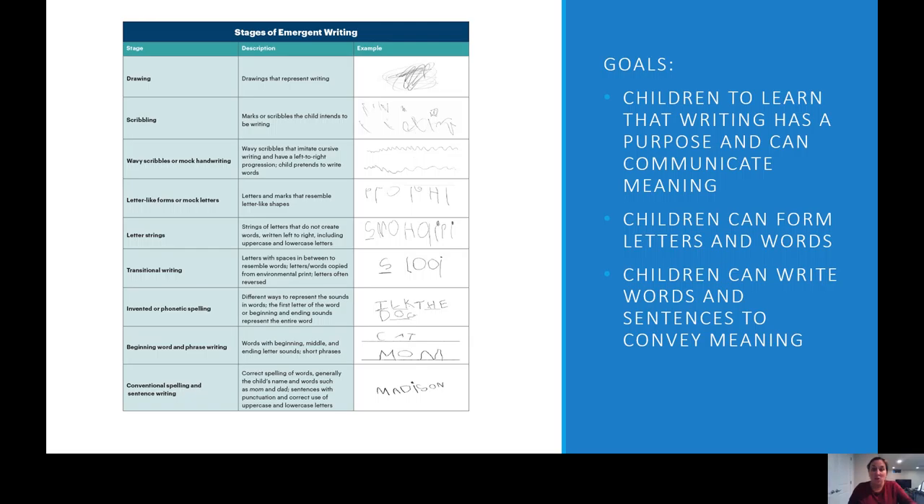Once we develop the muscles, the goal is to use those muscles to progress through the stages of writing. Children are going to move through a variety of stages. We want them to know that writing has a purpose and can communicate meaning, that they can form letters and words properly, and eventually write words and sentences to convey meaning. In the beginning, kids are going to be doing drawings — it could look like scribbles or something we don't recognize. We can just say, 'Tell me about your picture,' and their picture might be a farm or them playing at the playground with a friend, even though we might not realize that. By asking that question, they're communicating that the scribbles they've created are actually the beginning of the drawing stage of writing.